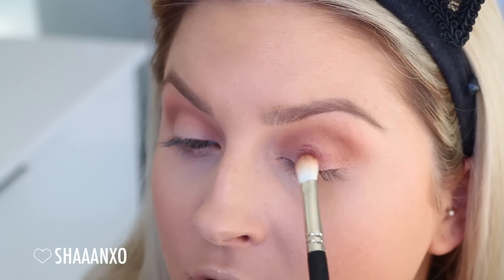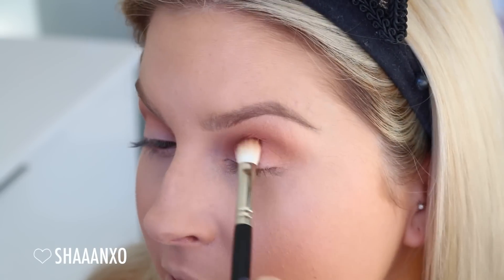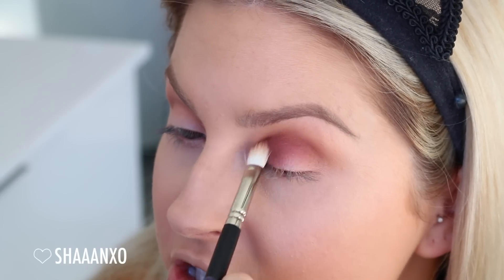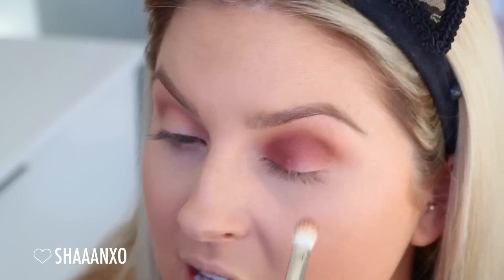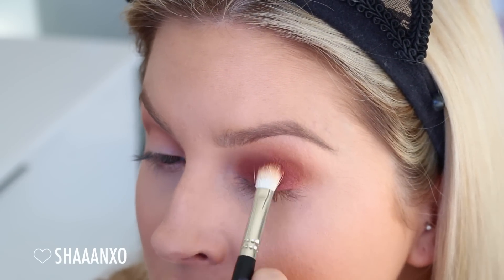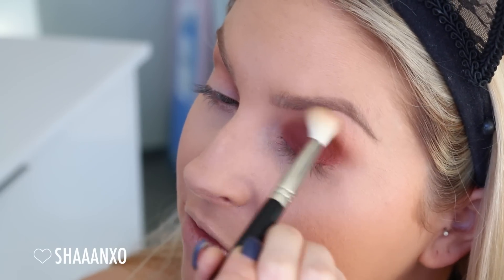First I'm kind of using this brush to pat it on, and then we're gonna start blending it up when it reaches the crease. The reason I'm using this brush is because it deposits a lot of color but it still blends, and it just makes it so much easier to get that really blown-out effect where it just looks soft. Already it just looks really soft. So I'm gonna build up the intensity of the color on the lid and then back in with the fluffy blender, just softening everything.